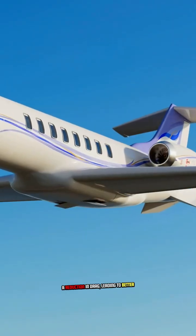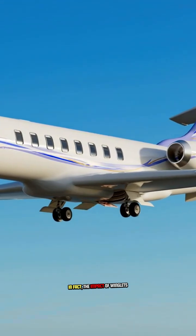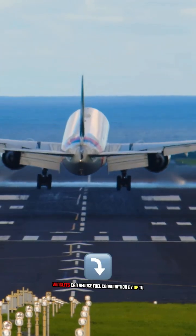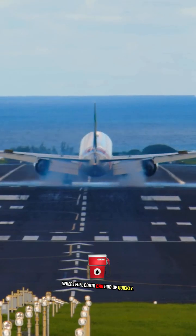The result? A reduction in drag, leading to better fuel efficiency and a smoother ride overall. In fact, the impact of winglets on fuel savings is significant — by improving the aerodynamics of the aircraft, winglets can reduce fuel consumption by up to 5%, a crucial factor for long-haul flights where fuel costs can add up quickly.